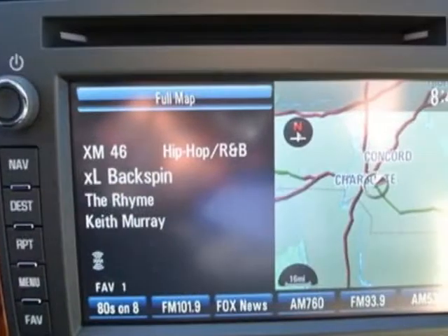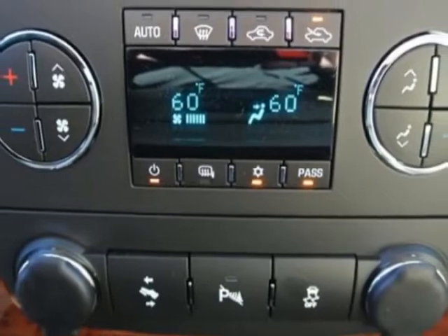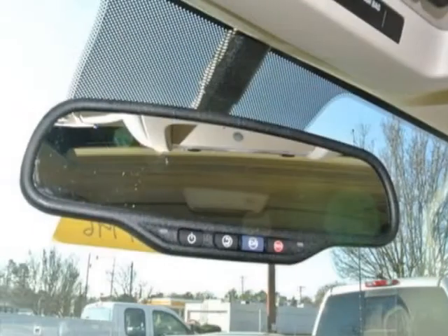Another great feature is that this vehicle uses flex fuel. Additional options for this vehicle include the light cashmere dark cashmere custom perforated leather appointed front seats.